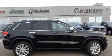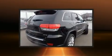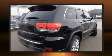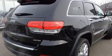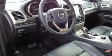Load your family into the 2017 Jeep Grand Cherokee. Smooth gear shifts are achieved thanks to the refined six-cylinder engine. For added security, dynamic stability control supplements the drivetrain. Four-wheel drive allows you to go places you've only imagined.